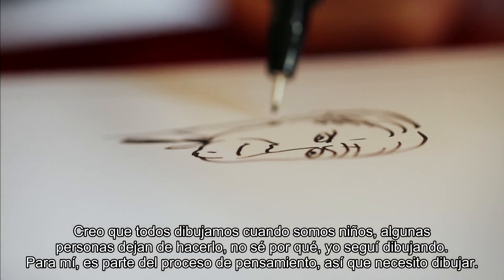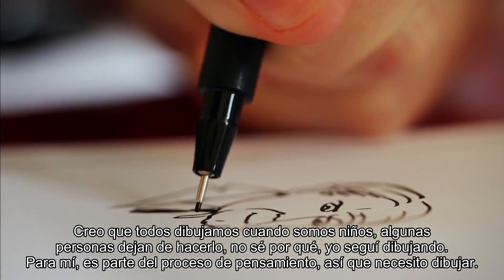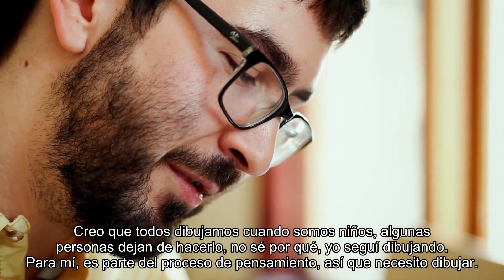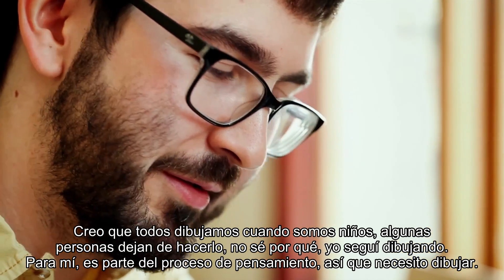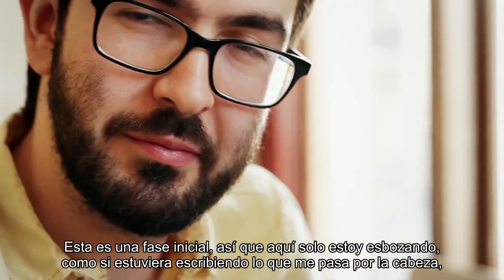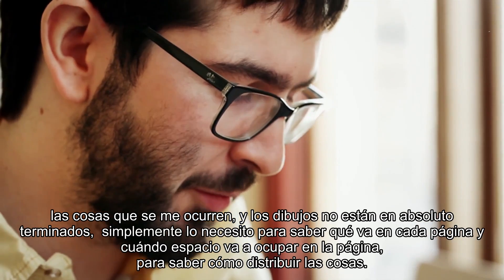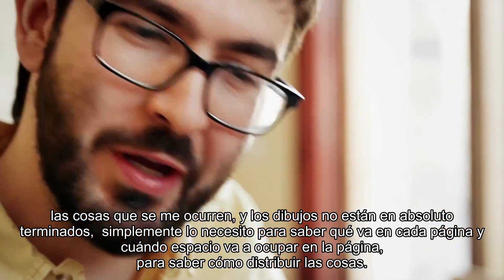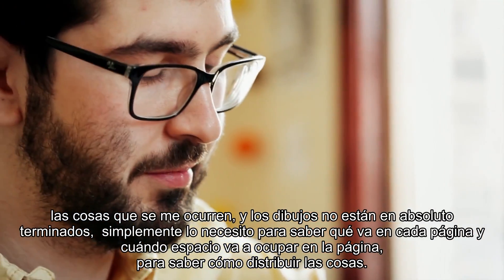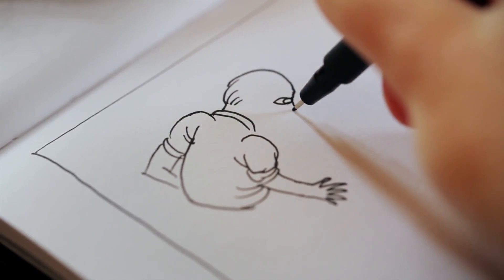I think everyone draws as a kid; some people stop — I don't really know why. I just kept drawing. For me it's just part of the thinking process, so I need to draw. This is the very first stage, where I'm just sketching as if I'm writing out of the top of my head. The drawings are not finished at all — I just needed to decide what goes on each page, how much space things are going to take, and how to distribute things.